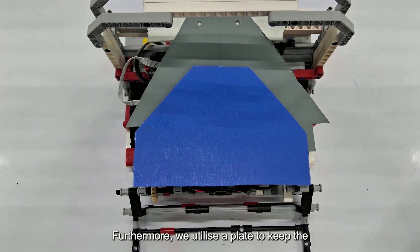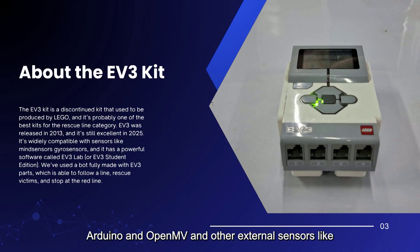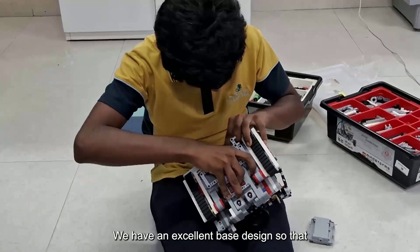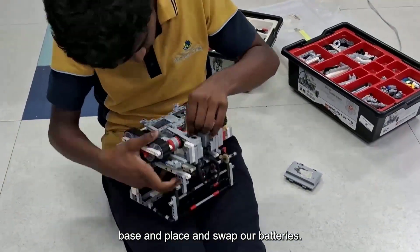Furthermore, we utilize a plate to keep the victims from falling off the board. All of our motors and sensors are from the EV3 kit, a discontinued brand by LEGO that is probably the best kit for building a rescue robot. It is widely compatible with sensor kits like Arduino and OpenMV and other external sensors like Mind Sensors and gyro sensors. It uses a battery that can consistently provide a voltage of about 8.5 volts and lasts for a maximum of 3 hours. We have an excellent base design so that we can easily open the hatch in the base and place and swap our batteries.